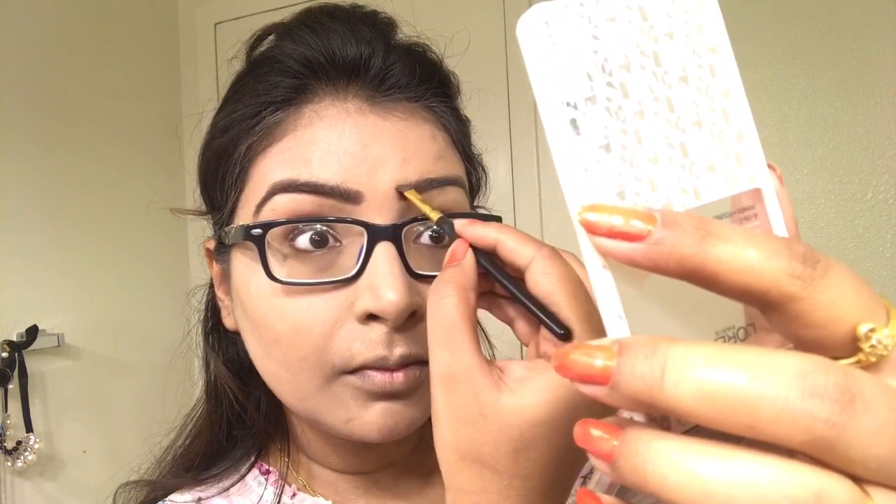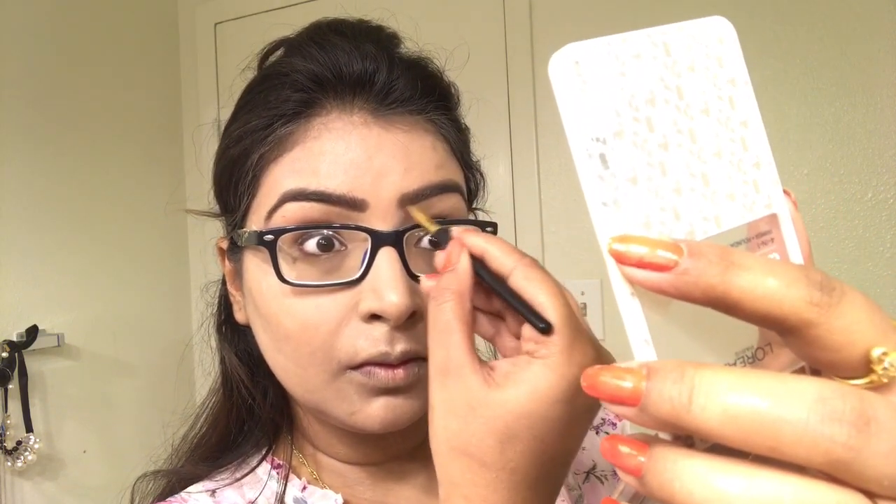If you want to know my eyebrow tutorial — how I shape my eyebrows and what products I use — do let me know in the comments below. I would love to make a video about it. Let me know what new videos you'd like to see! Here I can see all my makeup is nicely mixed and absorbed into my skin, and I'm just blending out any excess with a big fluffy brush.